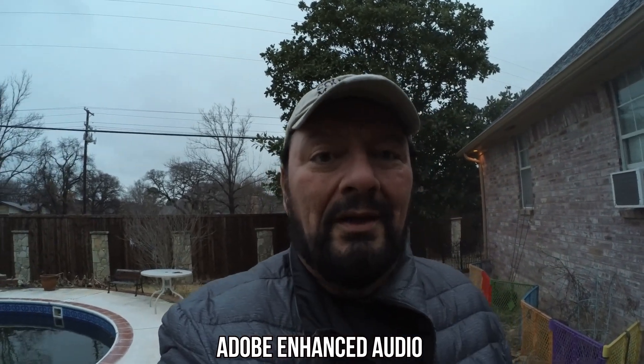Now we're going to do the enhanced speech to see how it sounds and does it really clear it up. It's really amazing how AI can actually help improve audio — will this be the future, where artificial intelligence cleans up our audio for us so we don't have to do so much work? As you can tell from those little audio clips, yes, the Adobe Podcast enhanced speech is very, very powerful. Now, is it perfect? No — that's why it's still in beta, and it is free.